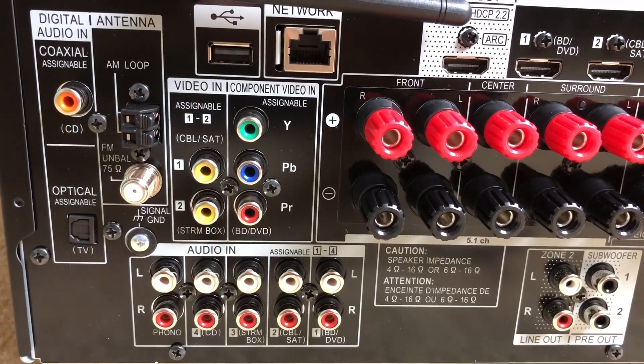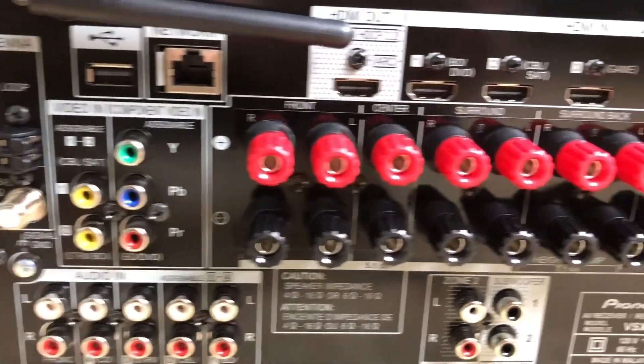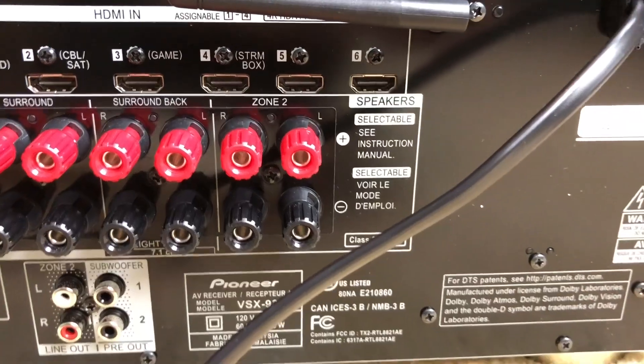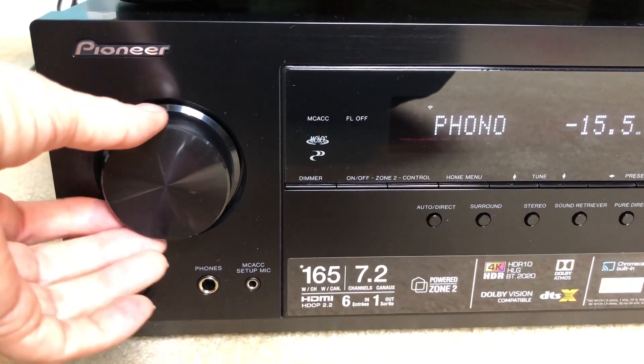With six HDMI inputs — in place of the Onkyo's seven — and just one HDMI output, it does have two subwoofer pre-outs. The receiver uses a dial to select inputs instead of buttons.